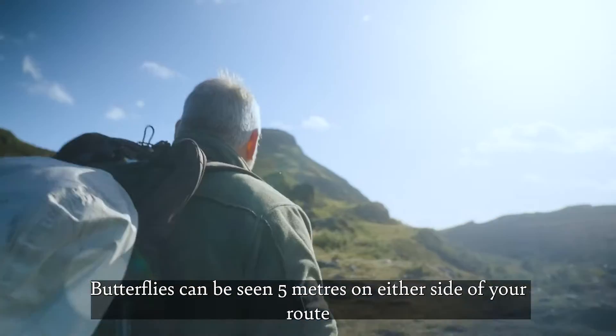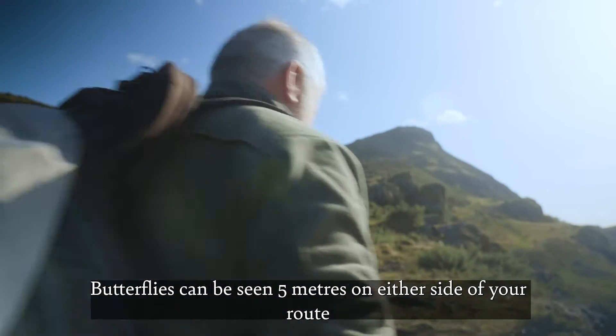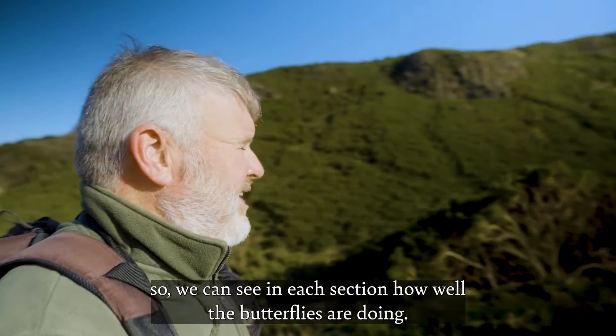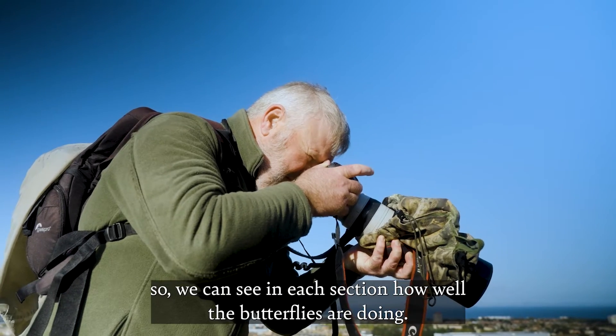Butterflies that can be seen five meters on either side of your route are counted, and the route itself is divided into sections so we can see in each section how well the butterflies are doing.